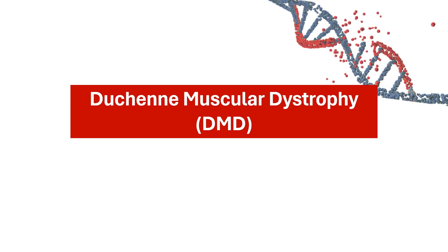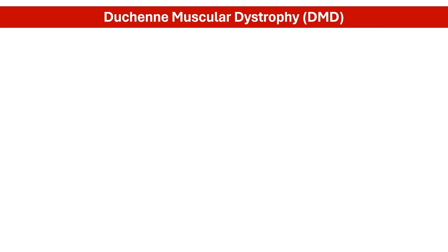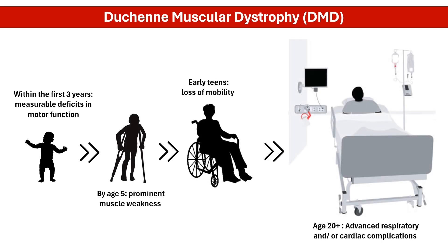Duchenne muscular dystrophy, DMD, is a genetic disorder characterized by progressive muscle weakness. It primarily affects young boys, causing muscle deterioration, loss of mobility, and life-threatening heart and respiratory issues.